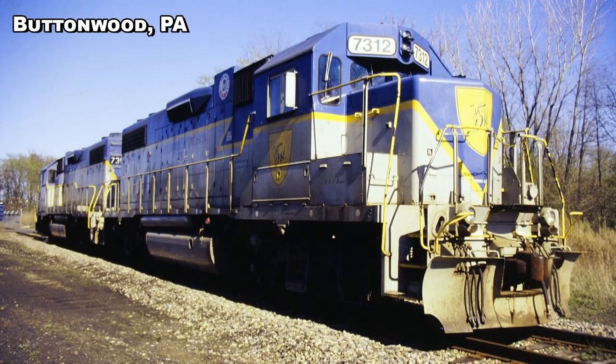At least two EMD Jeeps were repainted in the D&H's famous blue and gray lightning-striped livery, which was not only one of the sharpest paint schemes in the region but was also a favorite among many rail fans.